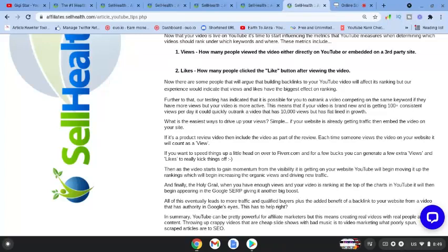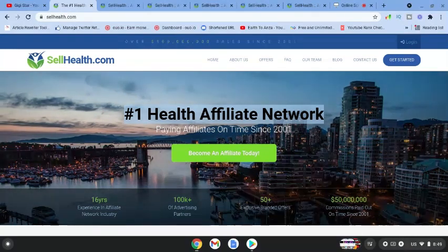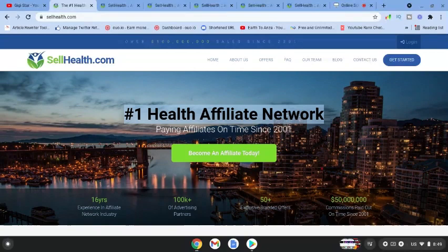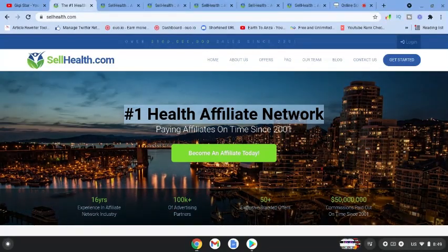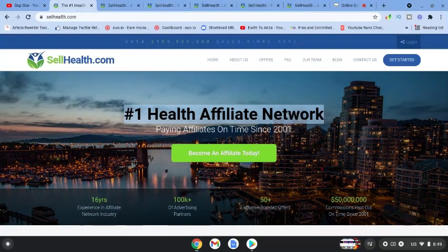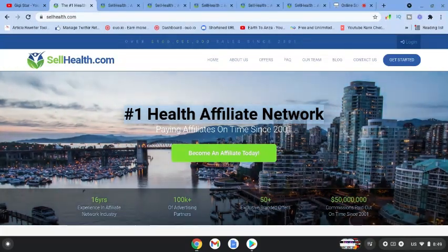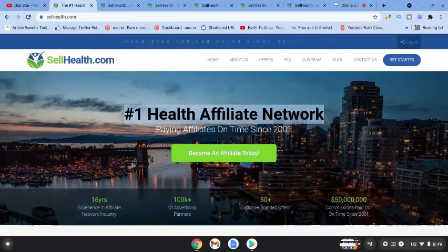Anytime anyone comes over and buys the product through your affiliate link, you're obviously going to get a commission. The other great thing about SellHealth is that it offers really great commissions — some big commissions, a couple hundred dollars or more on products that you sell.